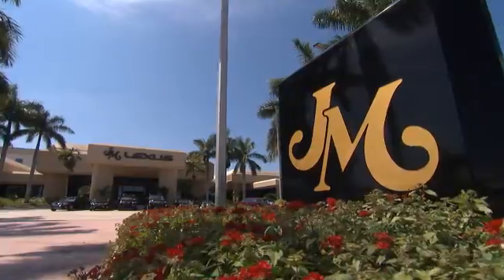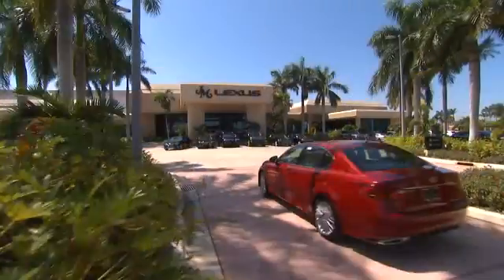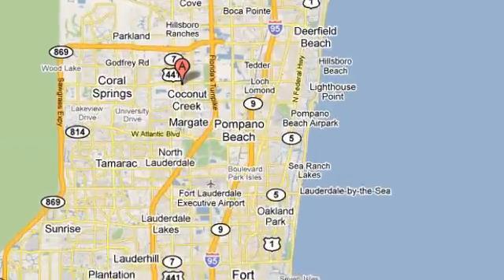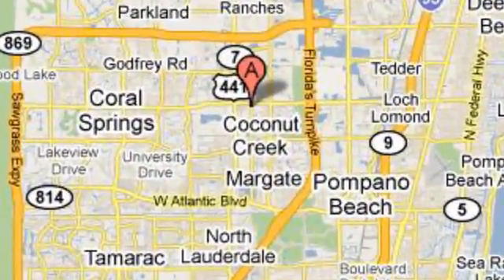JM Lexus — the world's number one Lexus dealer since 1992. We are conveniently located just east of 441 on Sample Road in Margate, Florida, just west of the Turnpike.